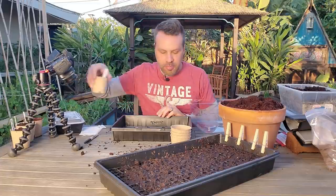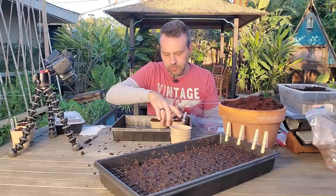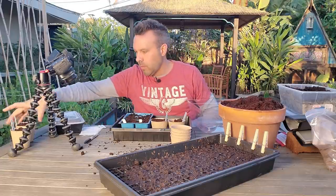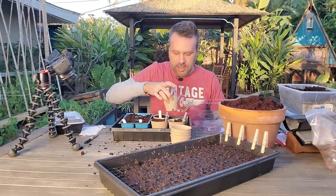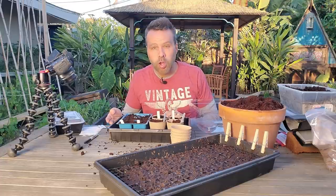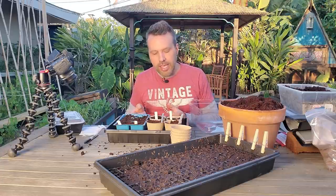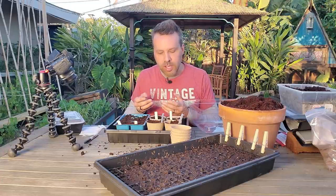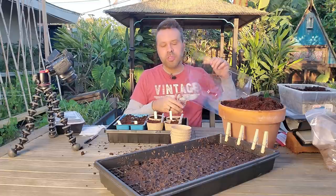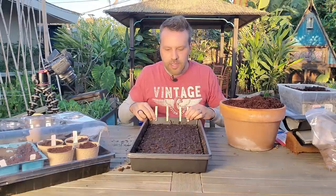I'm going to put the six-packs and the peat pots in here. I like these trays because there are no holes in the bottom, so you can actually water from below, which is the best way to water seeds. Fill them up about halfway, let the water get soaked up, then take them out, dump out the water, and put them back in — this keeps the humidity in.